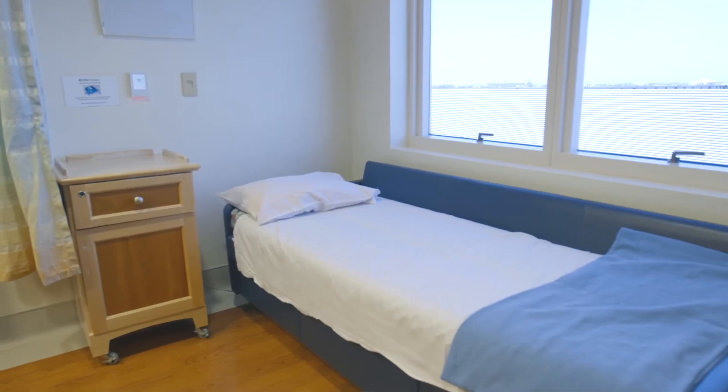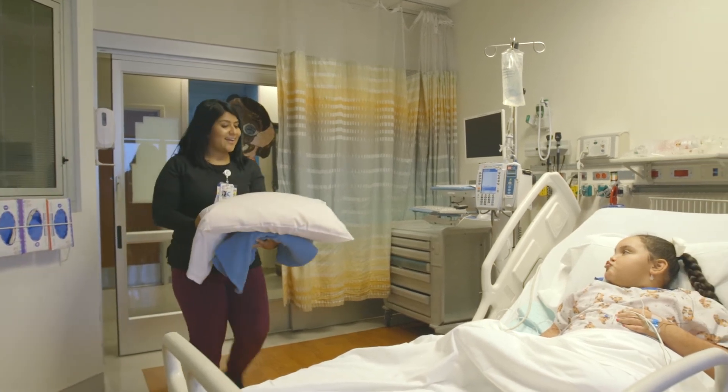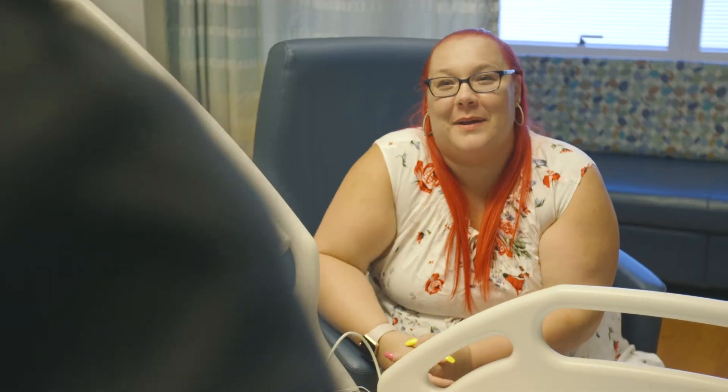A fold-out bed is provided for you to sleep on. A nurse will take care of your child's personal needs and bring your child any comfort items they might want. Your child's care team will round every morning — ask any questions you may have.